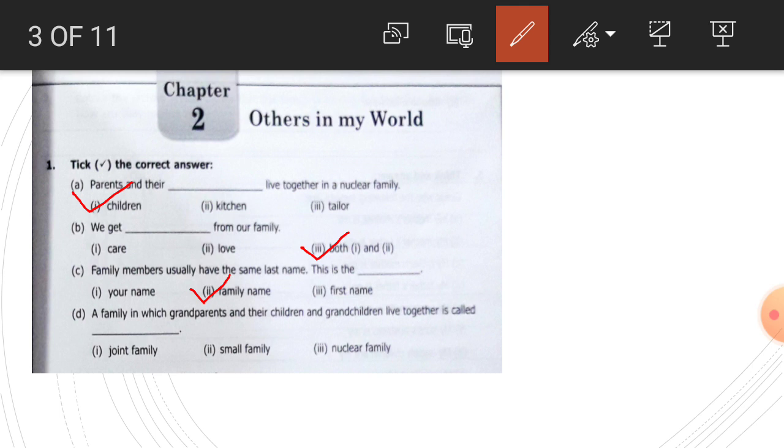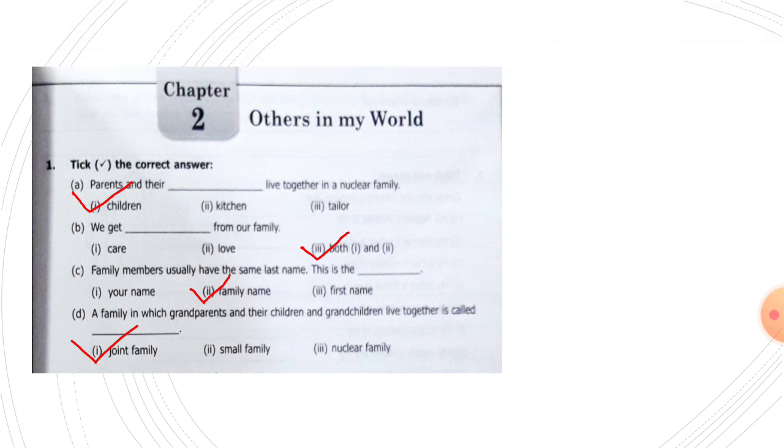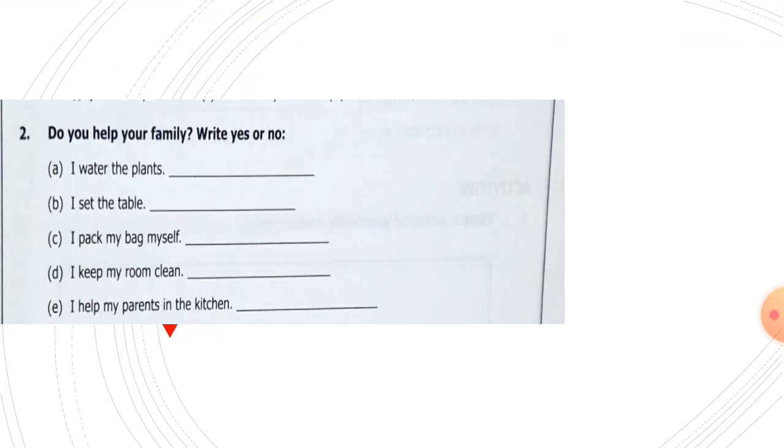A family in which grandparents and their children and grandchildren live together is called a joint family. These types of family are called a joint family, so this one is the correct answer: joint family.